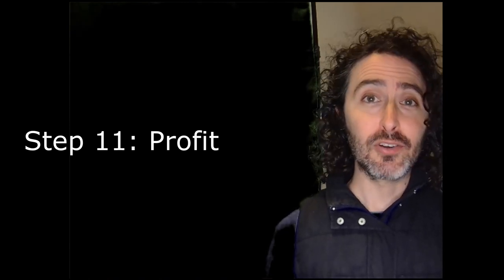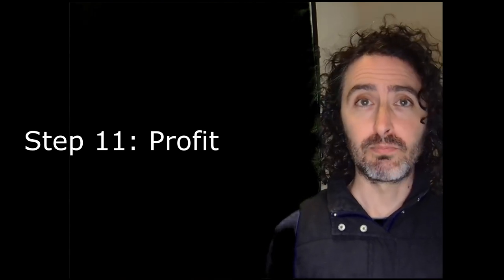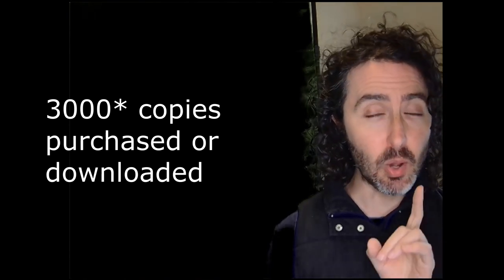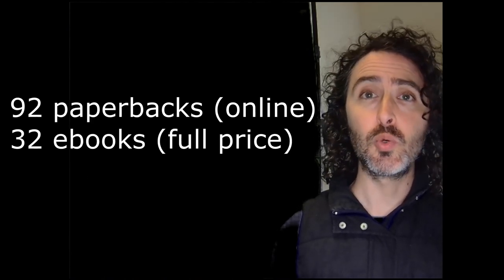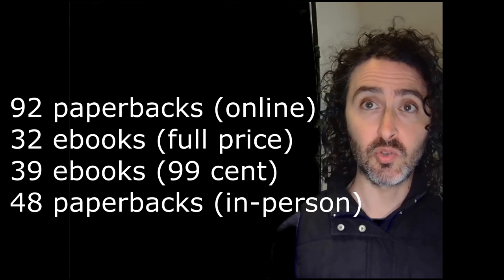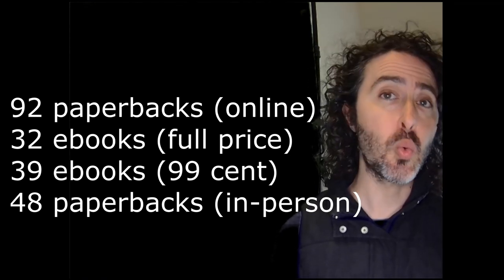I've heard that the average self-published book expects about 250 lifetime sales, but the median is well below that. Almost all of my sales occurred in bursts near the initial release or coinciding with an advertising campaign. One and a half years after release, a little over 3,000 people have purchased or downloaded it — but most were downloaded on free giveaway days. Removing free promotion downloads: I sold 235 total, including 92 paperbacks purchased online, 32 e-books at full price, 39 e-books at 99 cents on discount days, 48 paperbacks sold directly by me in person at conventions or local bookstores, and 24 audiobook sales.